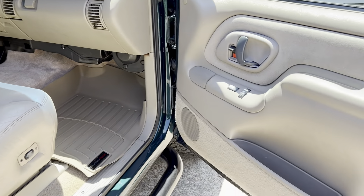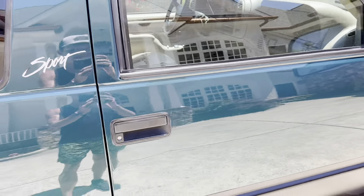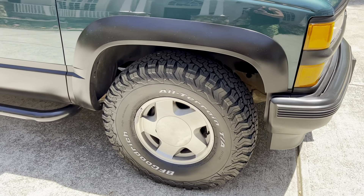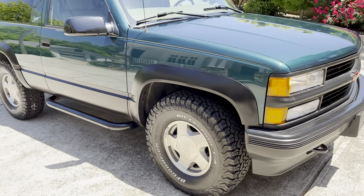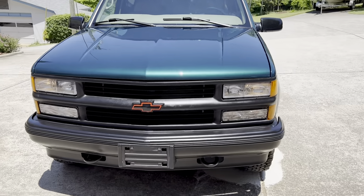It almost still has that new leather smell to it. Clearly no pets or children have been a part of this vehicle's life. Just all around a gorgeous truck. Everything works — the AC blows nice and cold, we had it recharged. I put brand new BFG KO2 tires on it, my favorite tire. A professional detail makes it shine like new again.